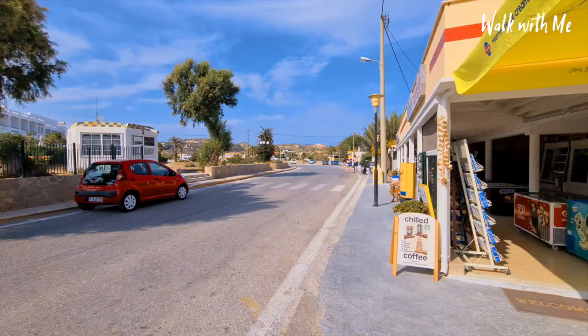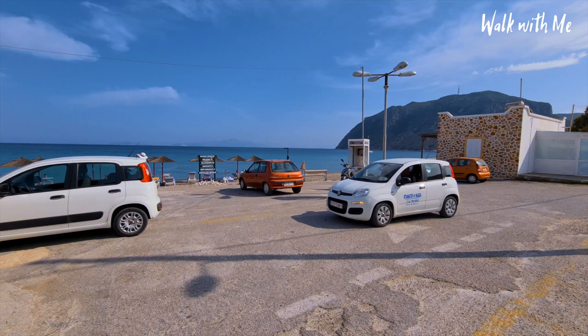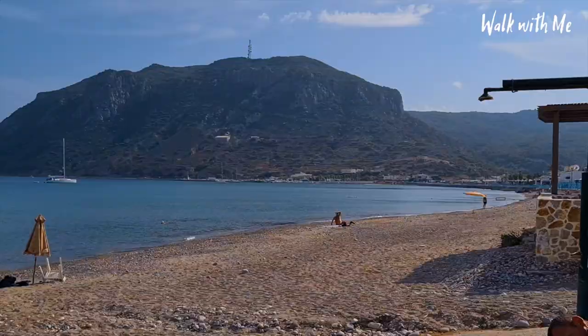So now I've come to Kefalos and Kefalos beach. It's not my favorite beach to be fair - it's quite pebbly, it's quite stony, there are a few tavernas here. It's a very nice quiet place if you want to come and get away from it all really, as you can see - down there littered with tavernas.